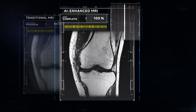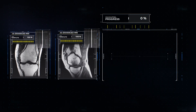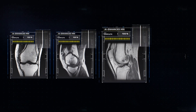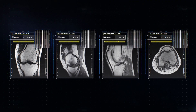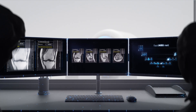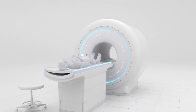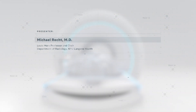We've now completed the first major test for FastMRI. In a rigorous clinical study, radiologists found AI-generated images created with four times less data were diagnostically interchangeable with traditional MRIs. Additional testing is currently underway, but the study shows that with AI, we can significantly improve the patient experience and provide the benefits of MRIs to many more people.